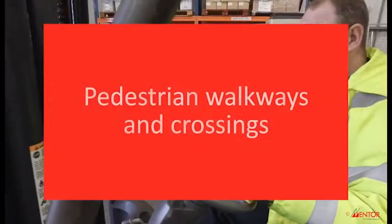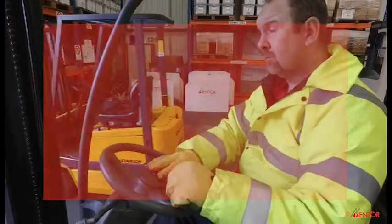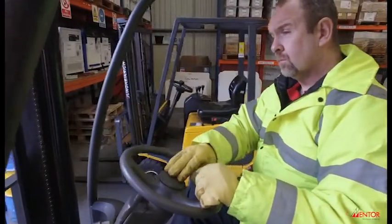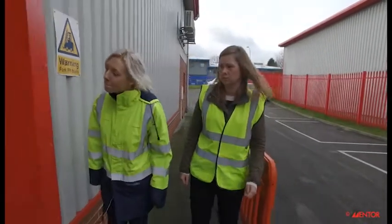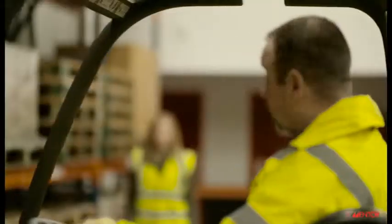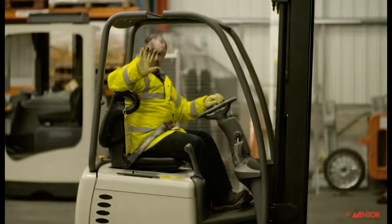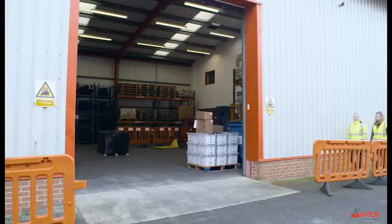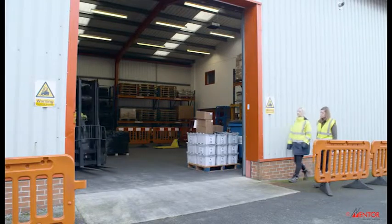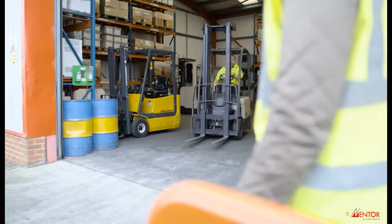You should always give pedestrians plenty of space, slow down and give yourself time to safely react. Give pedestrians priority. The outcome of a lift truck impacting a person will always result in an injury. Your company may have a minimum separation distance which you must comply with. When approaching a crossing, slow down and be prepared to stop. Sound your horn to let others know you're there.